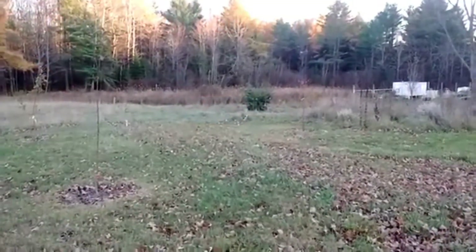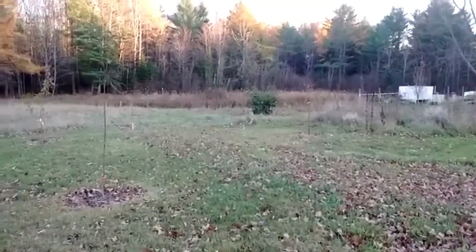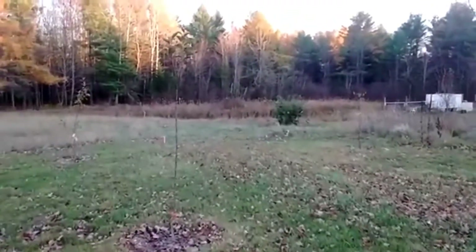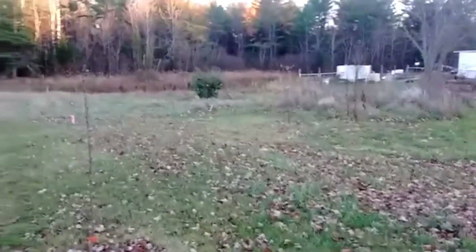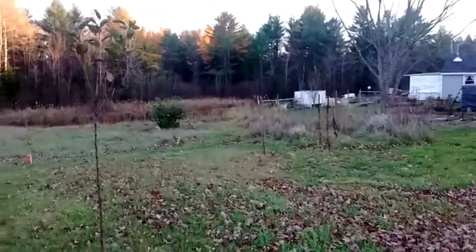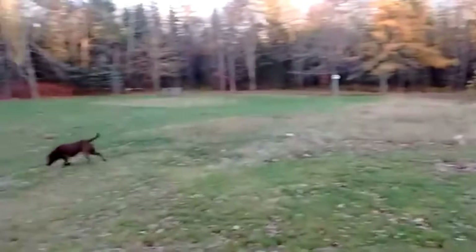Welcome back to the homestead. This is a quick tour of our orchard — what we have so far. We're up at the far end of our property right now, very close to our next-door neighbor's house.